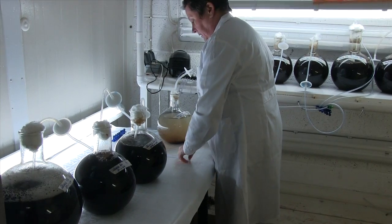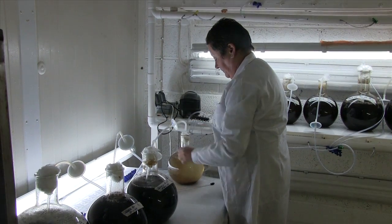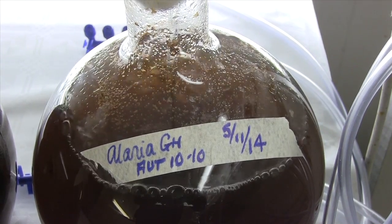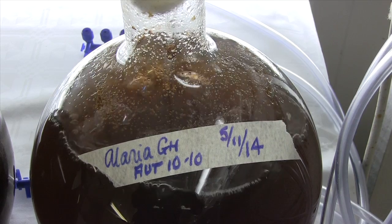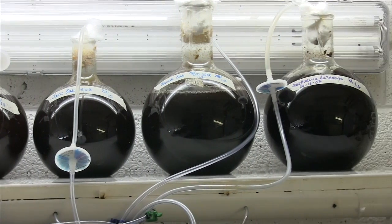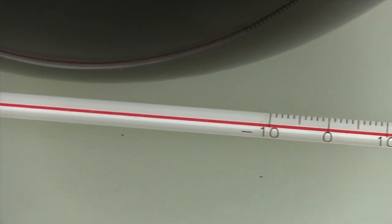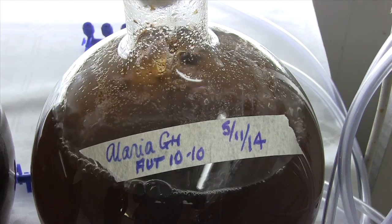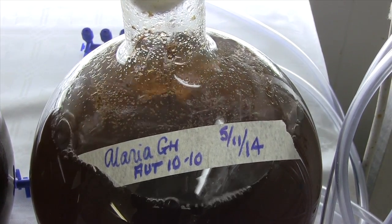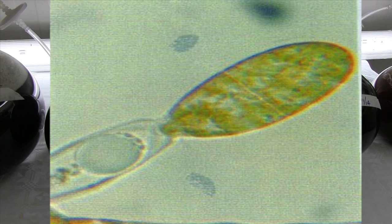In the cold room we inhibit fertilisation and allow the culture to grow vegetatively. This occurs for approximately six weeks. As the culture grows, it darkens in colour, starting at a very pale yellow or straw colour up to a very dark brown. In order to maintain these cultures, we need to renew the culture medium every week. To induce fertilisation, we drop the temperature of the culture room from 14 degrees gradually down to 10 degrees, and adjust the light parameters to 12 hours light and 12 hours dark. Under these conditions, over the next 8 to 10 days, the culture will eventually fertilise.